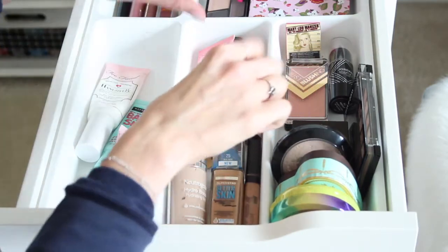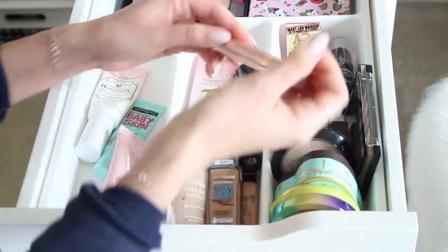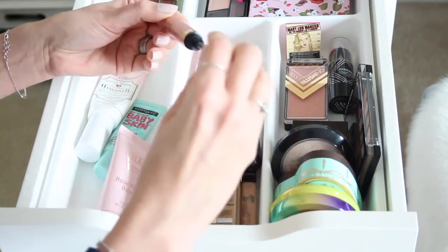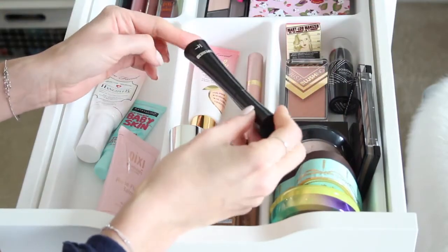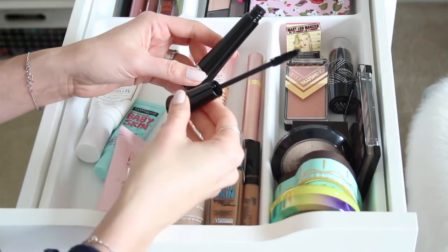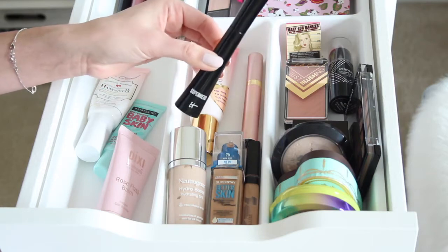For mascara, I have a drugstore and a high-end option. The drugstore pick is the L'Oreal Paris Lash Paradise — very comparable to Too Faced Better Than Sex in packaging and wand, but not quite as clumpy and very easy to remove. For high end, the IT Cosmetics Superhero Mascara gives dramatic, spidery, volumized lashes that look like falsies. The wand tapers like a miniature Christmas tree — love it.